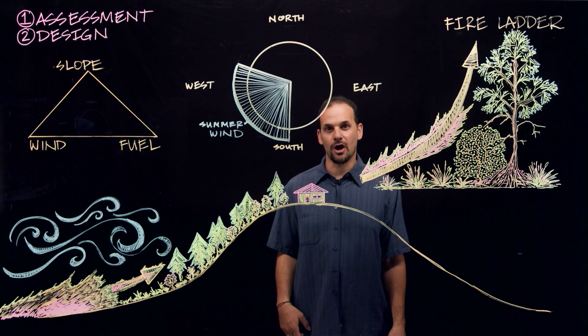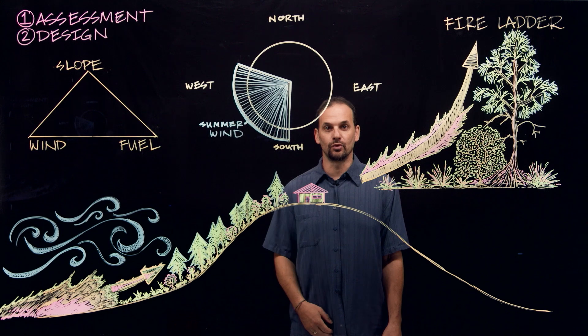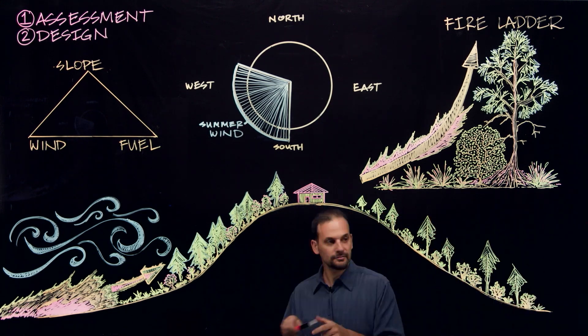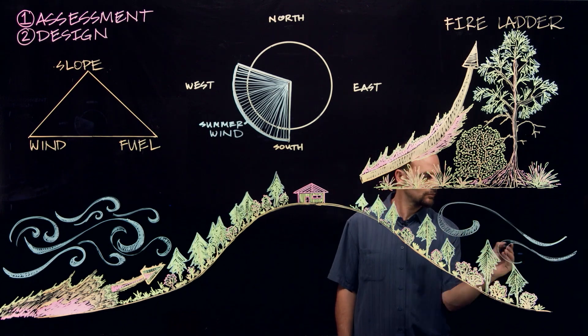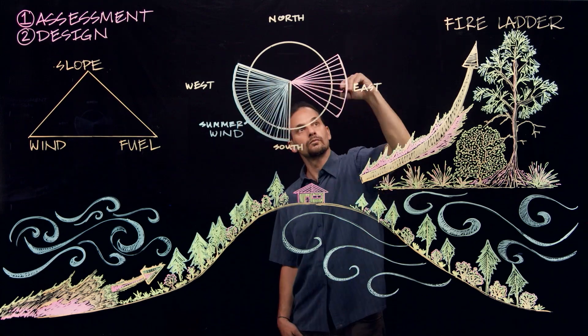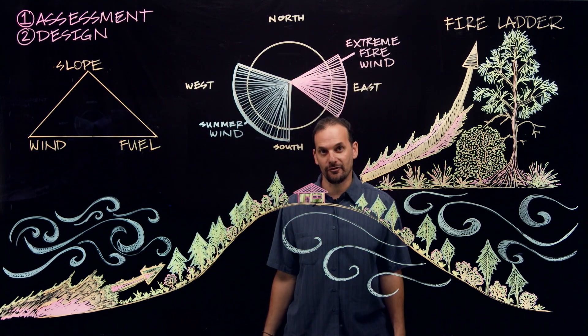Under normal fire conditions, slope trumps wind and fire burns upslope as a rule. But when we have extreme fire conditions, it means very strong winds are introduced into the equation. When very strong, sometimes hurricane-force winds are blowing, they can actually push fires downslope with catastrophic results.